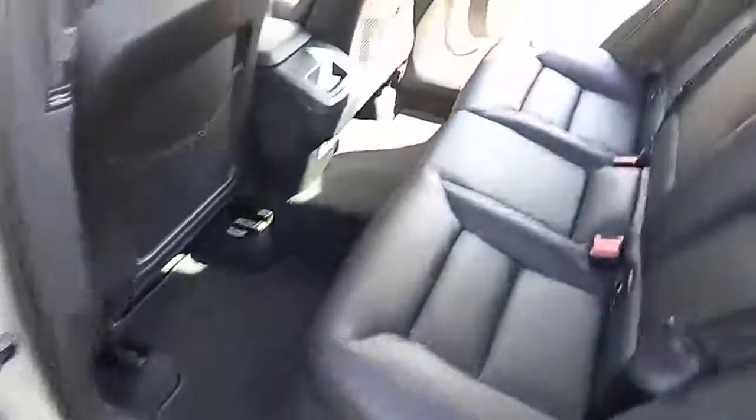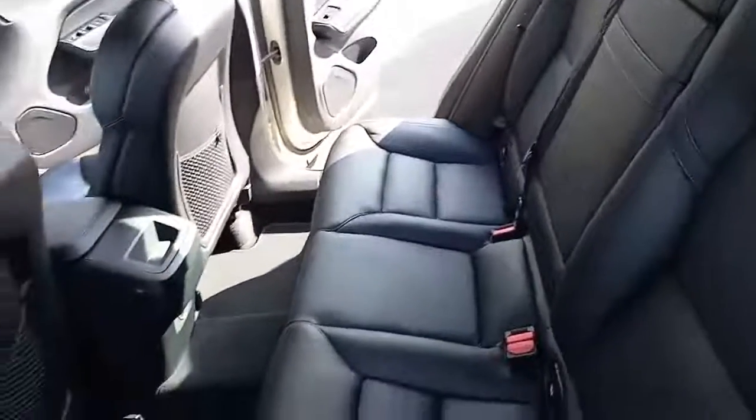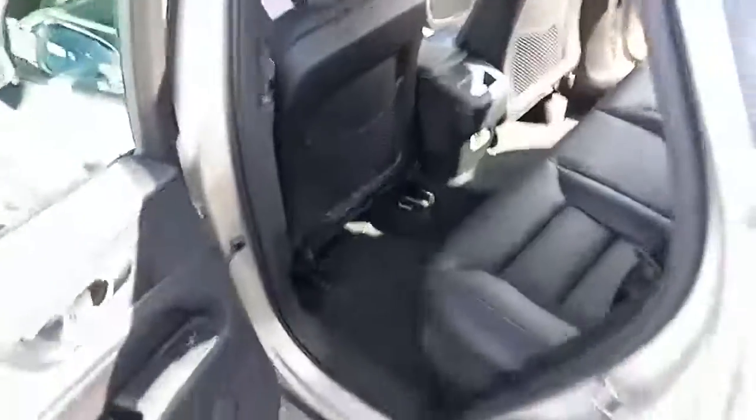Coming around the back, it's just the same — beautifully contoured seats, three three-point belts with ISOFIX on the two outer seats, three independent headrests, and a power supply and vents in the back.